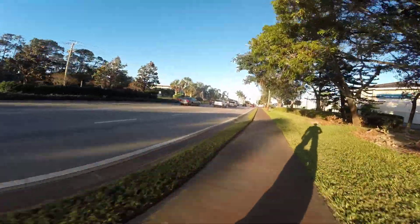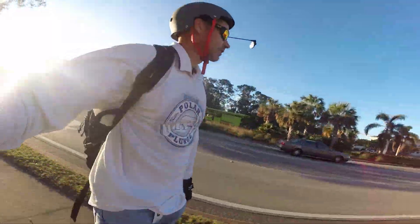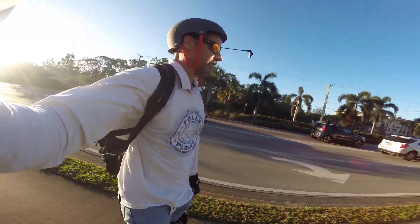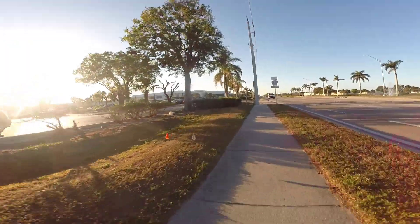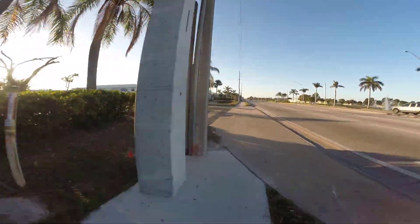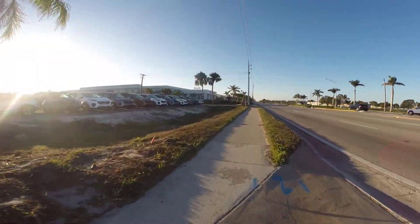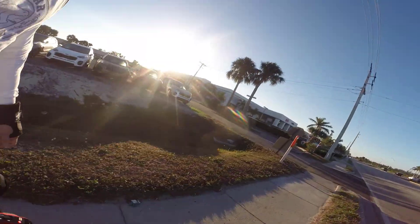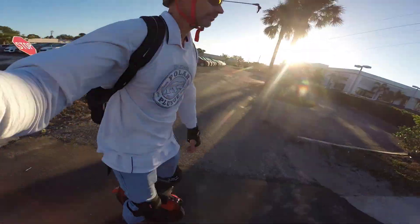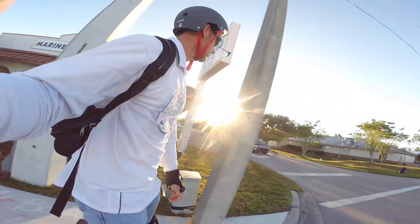Not the most fun riding conditions here, but I'm close so I can deal with it. We are on Airport Road — my final road. Lots of obstacles here: lots of cross streets, entrances to businesses, uneven sidewalk. I'm almost there.